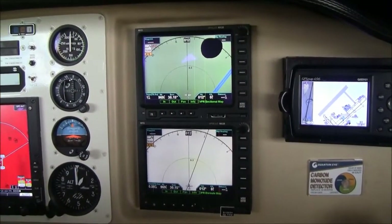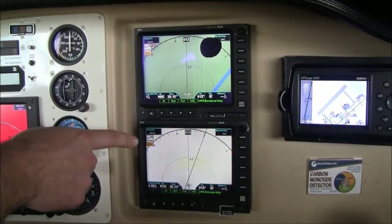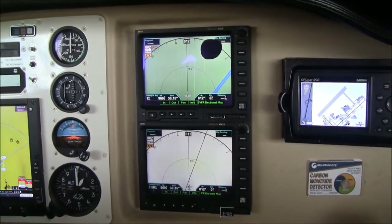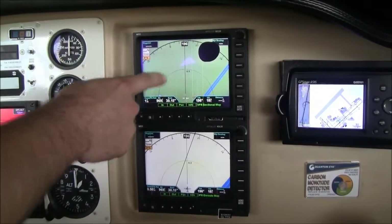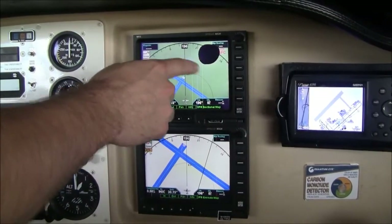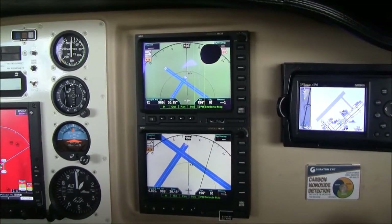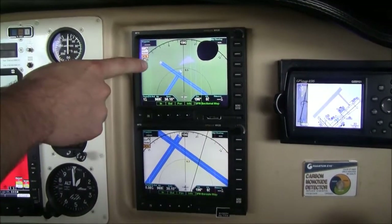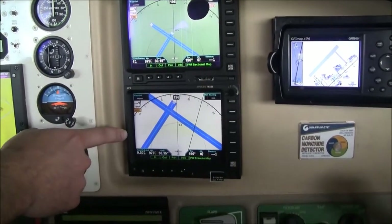In addition to the Garmin G500, we have dual Apollo MX-20s. Apollo has been bought out by Garmin, so these are older displays and there are some defects — some lines in the display and a black blob on one display. But you do have access to a moving map, and charts are loaded on the top unit. We have an identical MX-20 below.